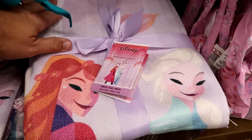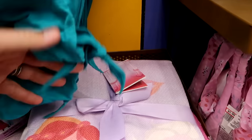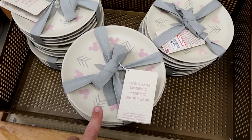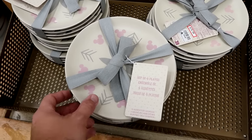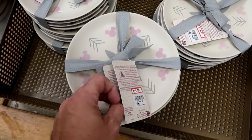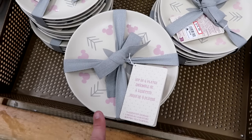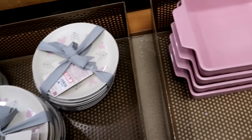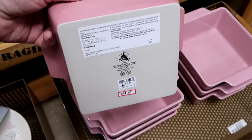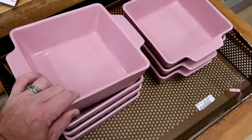They have matching ceramic dishes here with the same arrows and pink Mickeys — you get four different designs just like the Paris dishes — $20 marked down from $40. They also have soft pink casserole dishes with arrows and Mickeys — very nice quality — $15 from $30.